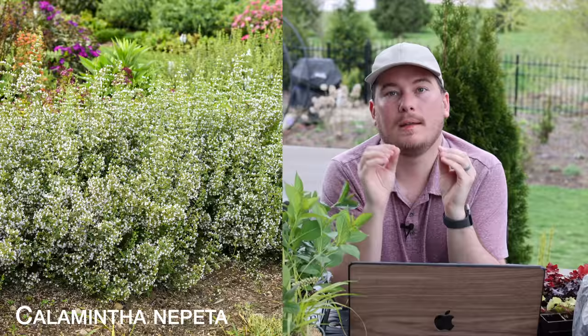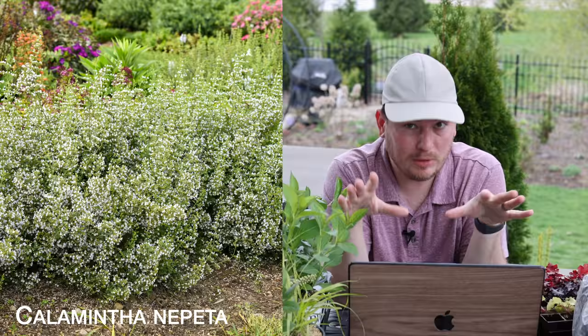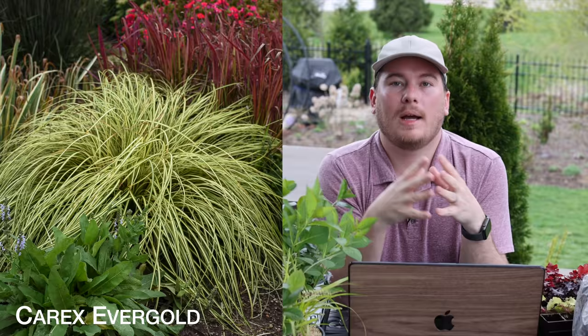The next one is Calamintha Nepeta — kind of like a catmint you've seen in my garden before. It's a Nepeta but it blooms white and it blooms all season. These are really beautiful in drifts, and I'm going to be tucking some here and there to intermingle with other plantings, potentially around the Oh So Easy Double Pink roses I planted last year. The roses will flush and we'll have that pink with the white Calamintha around them. Catmint type varieties — Nepeta — are great additions because they just perform all summer typically in my zone anyway.